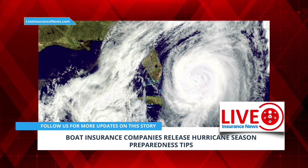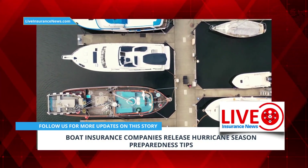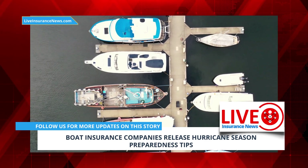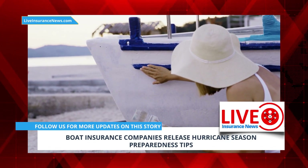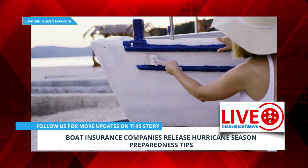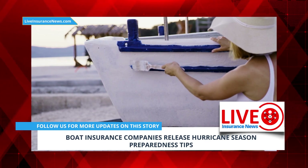The Atlantic hurricane season starts in June, and as boating season begins, hurricane season is also approaching. Boat insurance companies are issuing reminders to owners to make some simple changes to protect their property. Many of the tips are straightforward and should be part of annual maintenance for watercraft. Though it is difficult to predict whether there will be an active season, it is always a good idea to take the right steps to keep vessels safe.